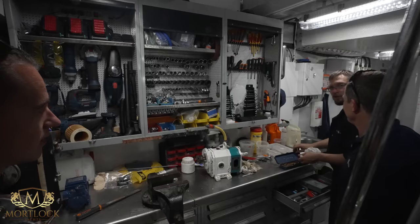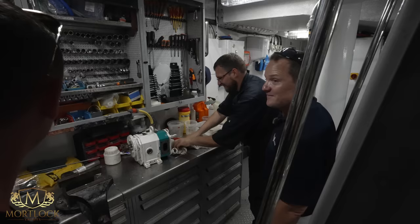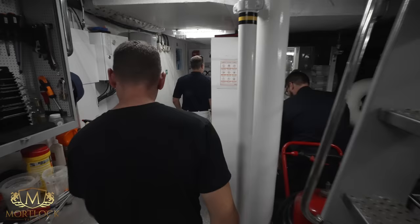The engineers are currently rebuilding a bilge discharge pump. Great to see the engine room team actively working. A very impressive and well-maintained space.